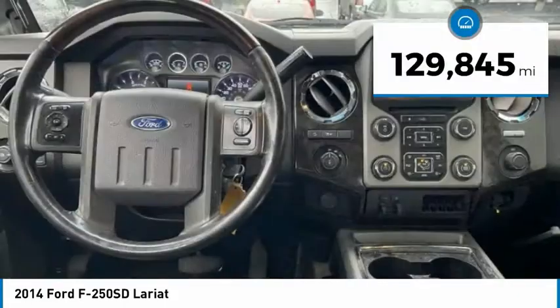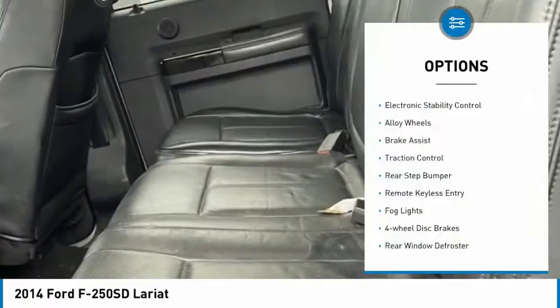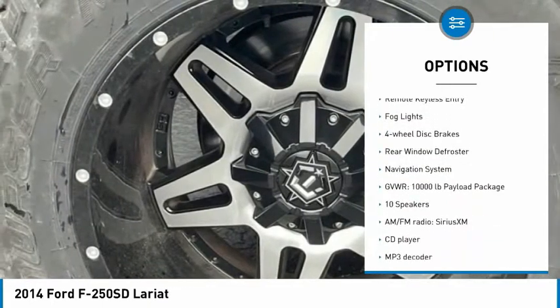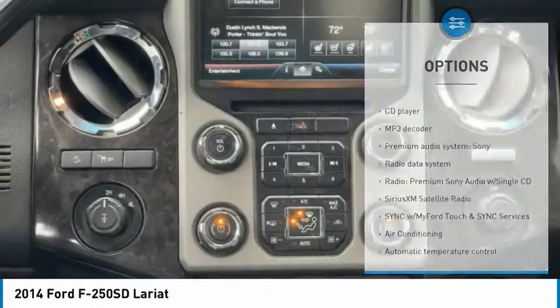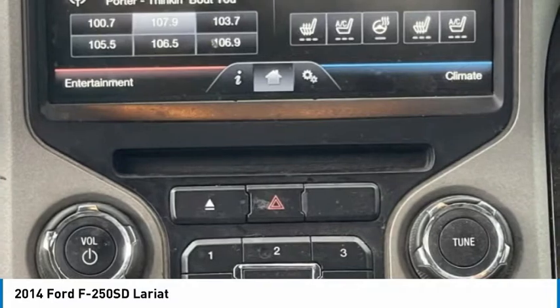This vehicle has less than 130,000 miles. Here are some of this vehicle's great options: electronic stability control, alloy wheels, brake assist, traction control, rear step bumper, remote keyless entry, fog lights, four-wheel disc brakes, rear window defroster, and navigation system.